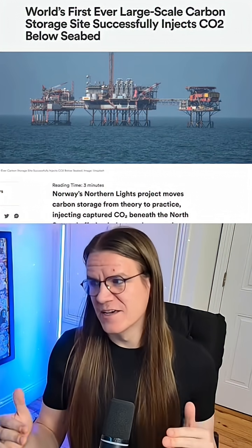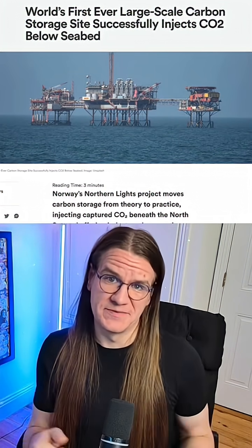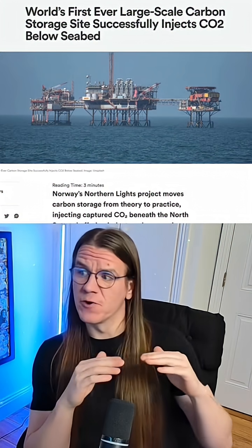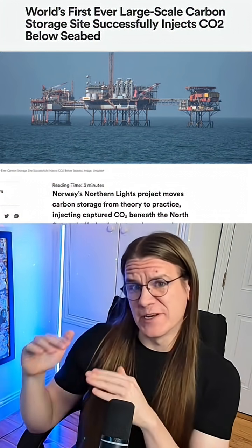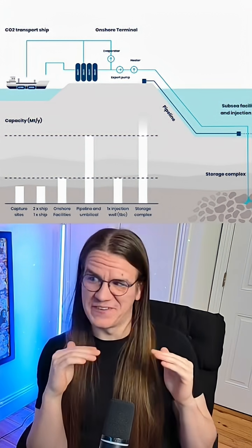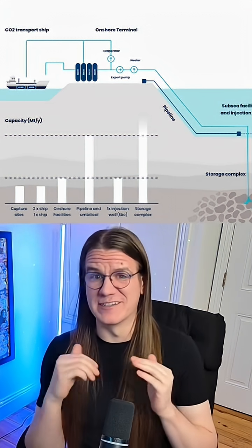Good news for our planet. In Norway, a project called Northern Lights has just moved from pilot ideas to real scale. It's the world's first large-scale commercial carbon storage facility operating under the seabed.